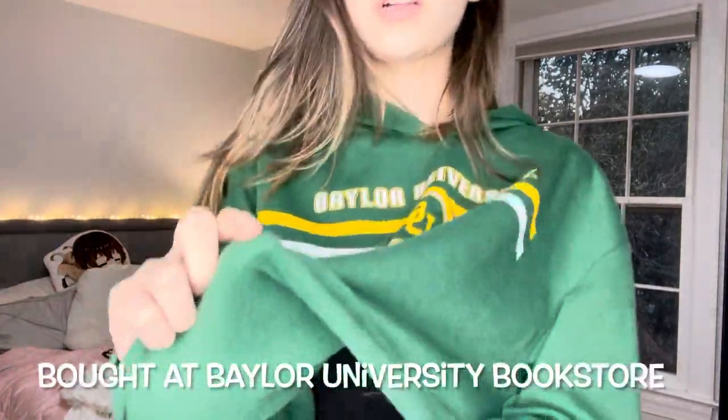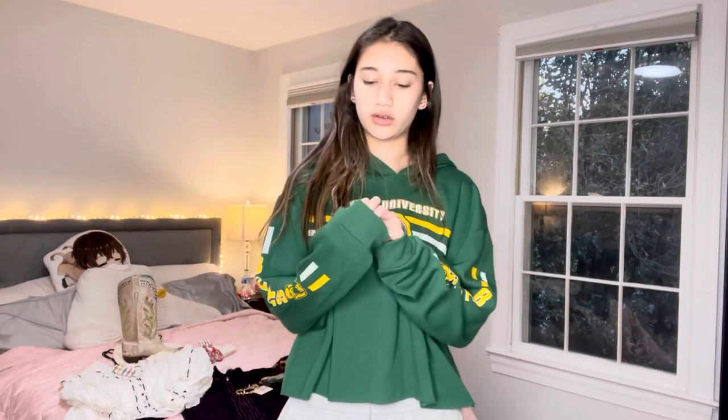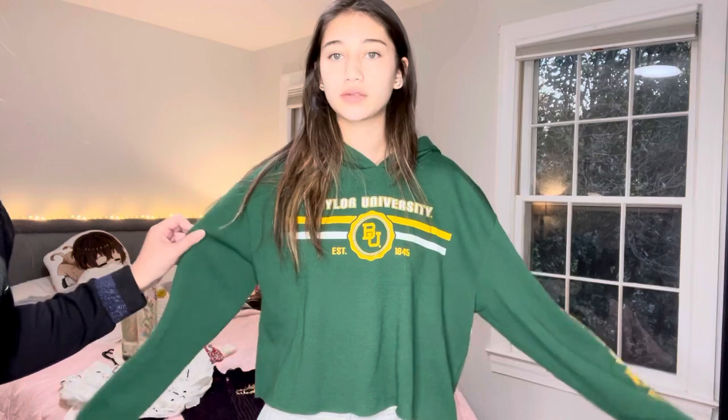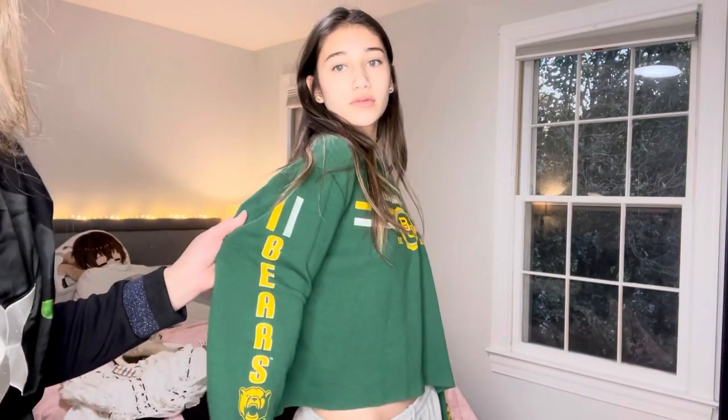First up is the Baylor University sweatshirt. It's like a hoodie — thin cloth material, really light. It's a crop top, so it's cut shorter and doesn't have the waistband that a lot of sweatshirts have. It's really comfortable and soft inside. I got it loose so she can wear something underneath if it gets cold. It says Baylor University Bears, and the school colors are green and yellow.